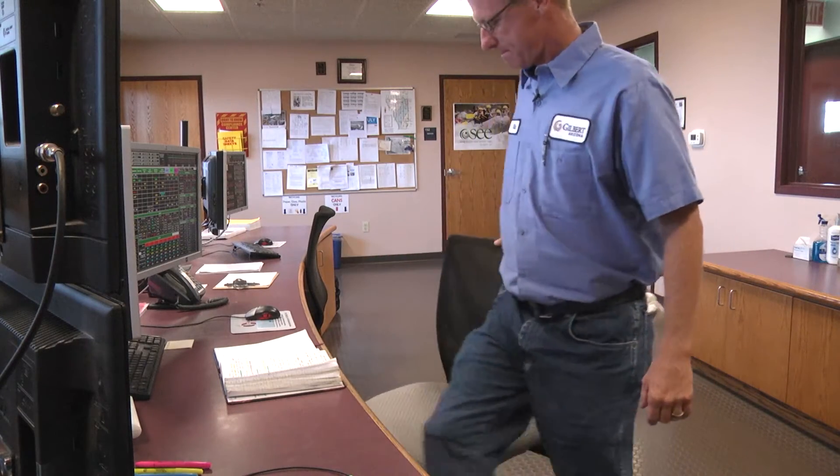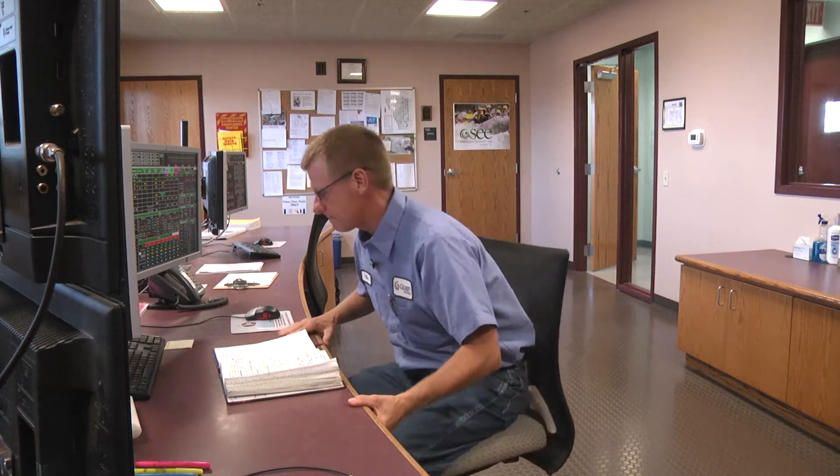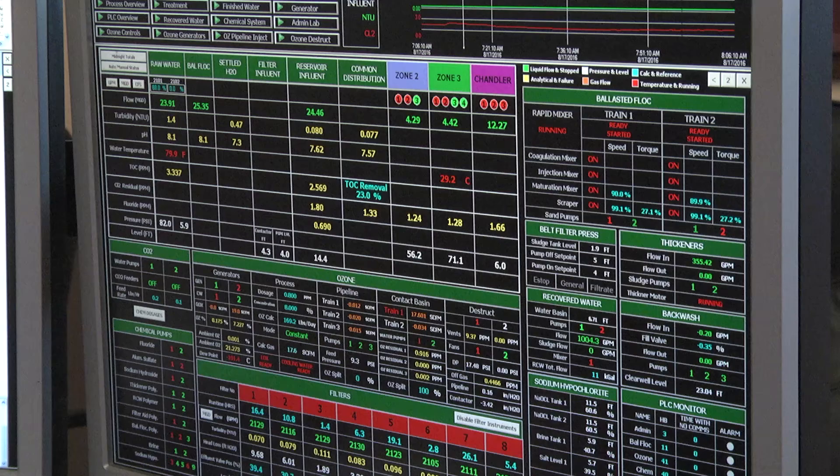My name is Mike Alexander and I'm an operator here at the Santan Vista Water Treatment Plant, co-owned by Gilbert and the City of Chandler. A lot of people don't understand what we do here. There's a lot of thought and a lot of intelligent people here that are working hard every day to make sure it's safe for you to drink this water.